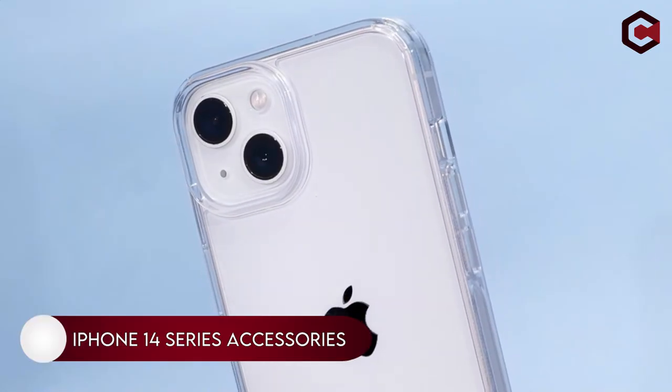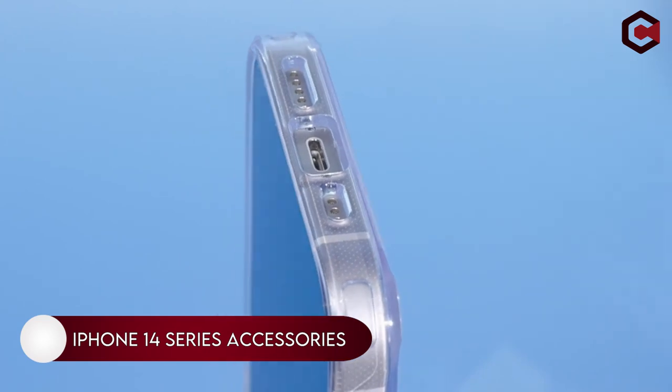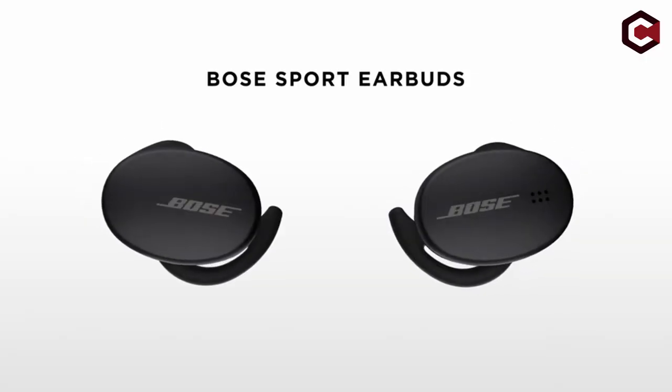Hello everyone. In this video we are going to talk about best iPhone 14 Pro Max accessories, 14 Pro and 14 Plus, that you can buy on Amazon. If you are new to this channel, please consider subscribing and press the bell icon so you never miss an update.